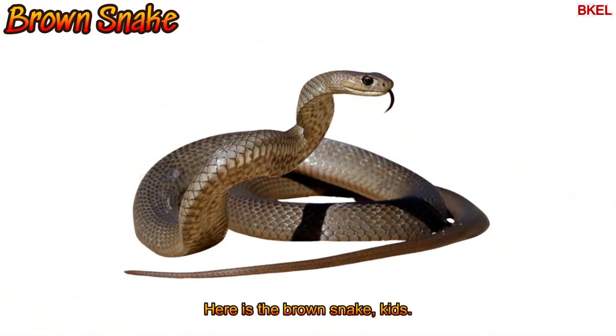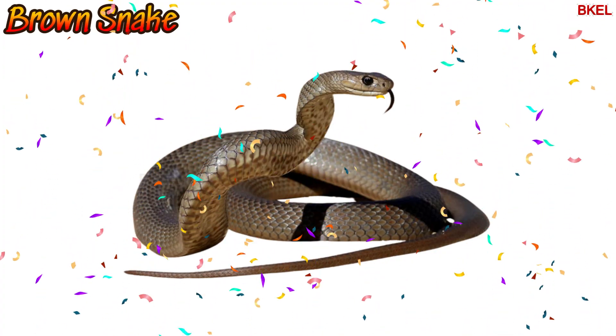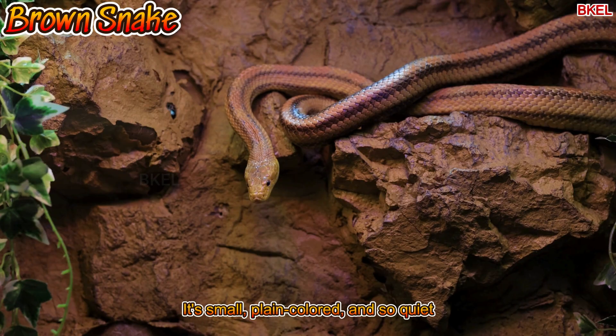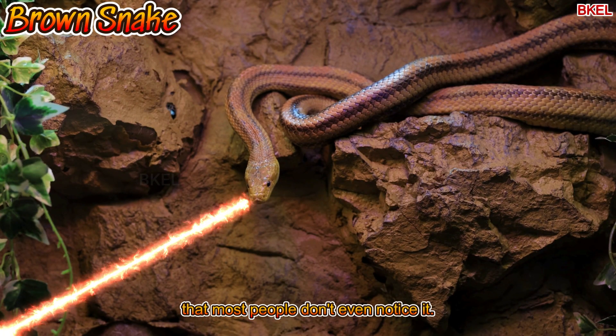Here is the brown snake. It's small, plain coloured and so quiet that most people don't even notice it.